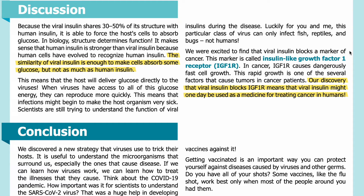We were excited to find that viral insulin blocks a marker of cancer. This marker is called insulin-like growth factor 1 receptor, or IGF1R. In cancer, IGF1R causes dangerously fast cell growth. This rapid growth is one of several factors that cause tumors in cancer patients. Our discovery that viral insulin blocks IGF1R means that viral insulin might one day be used as a medicine for treating cancer in humans.